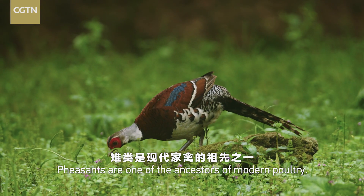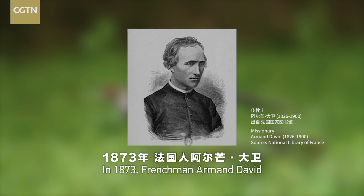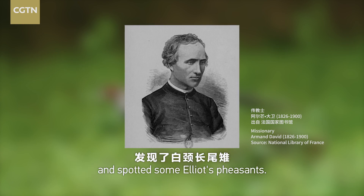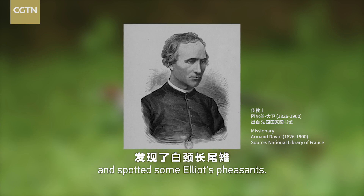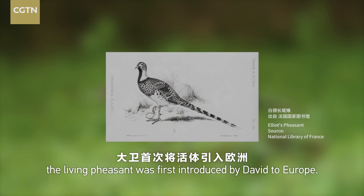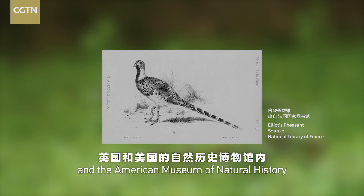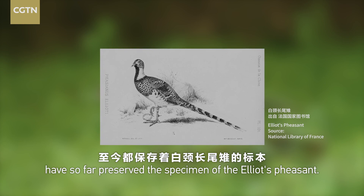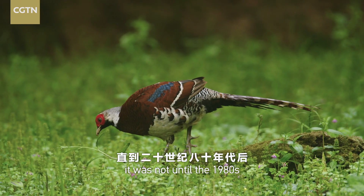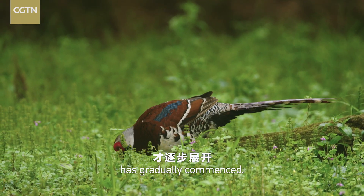Pheasants are one of the ancestors of modern poultry. In 1873, Frenchman Armand David went to Shanghai County at the foot of the Ouyi Mountains and spotted some Elliot's pheasants. In 1874, the living pheasant was first introduced by David to Europe. Both the Natural History Museum in London and the American Museum of Natural History have preserved specimens of the Elliot's pheasant. In China, it was not until the 1980s that research of the bird had gradually commenced.